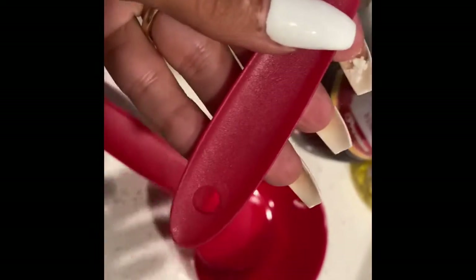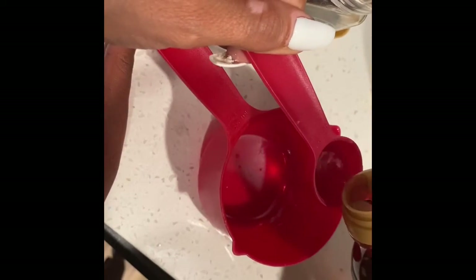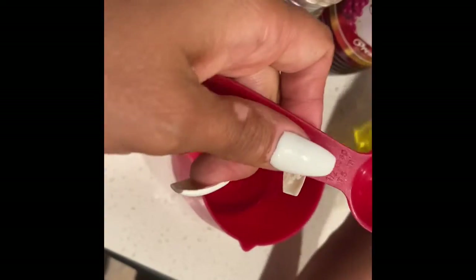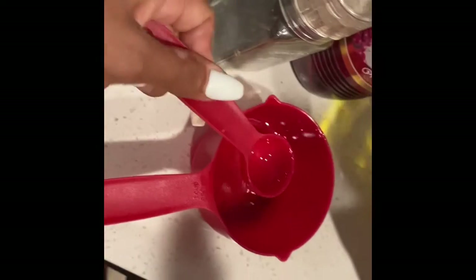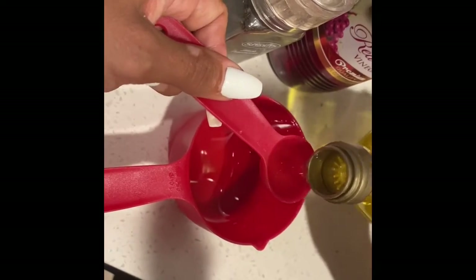For the dressing, you're going to need red wine vinegar, olive oil, and some pepper. We're going to do one teaspoon of red wine vinegar — this spoon is half a teaspoon so we'll do two of those. Now we're going to do two teaspoons of olive oil, so that's four of these half-teaspoons. One, two, three, four — perfect.